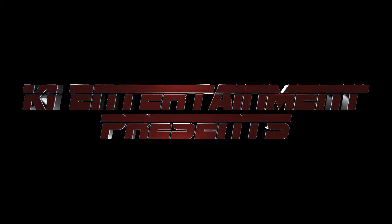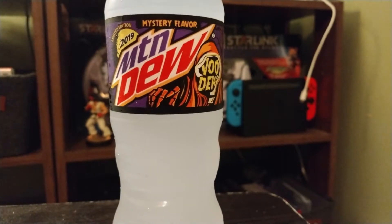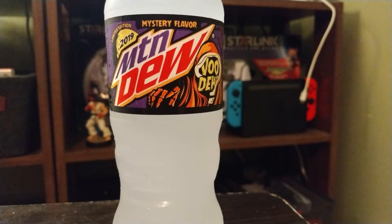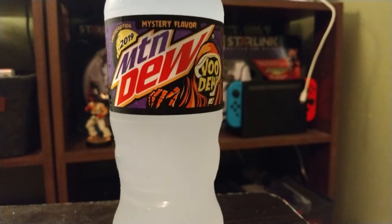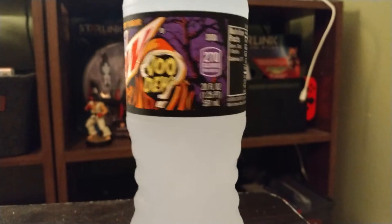The Revolutions will be live! Alright everybody, this is Webb from K-Entertainment and this is our first review. We are right now going to review Mountain Dew's new 2019 limited edition mystery flavor Voodoo.